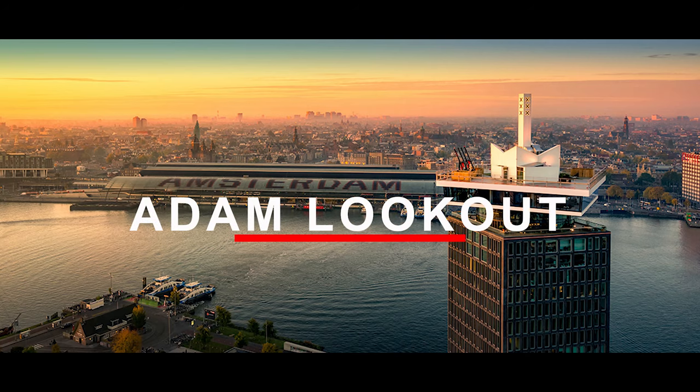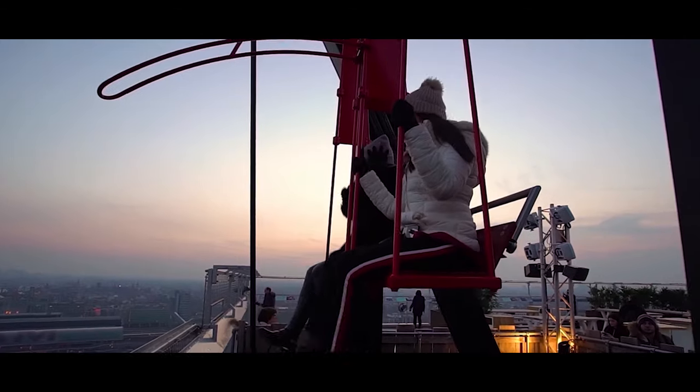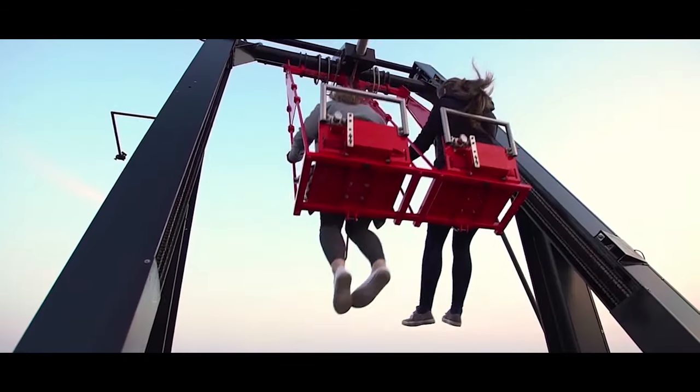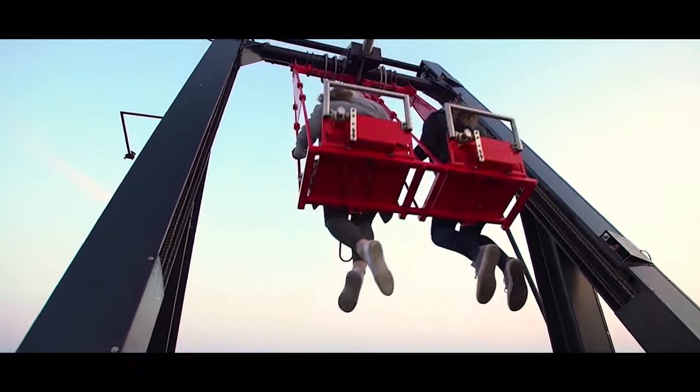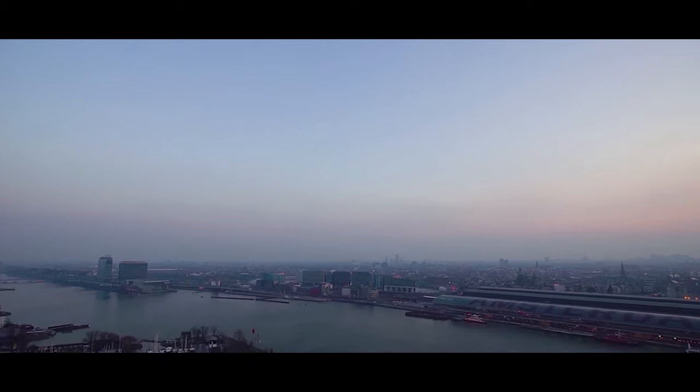A'DAM Lookout. We recommend ending your day at the A'DAM Lookout. Here you get an incredible 360-degree view of the city, and what's more, you can even swing out over the edge of the building if you're brave enough. Hopefully you're not afraid of heights, so you can enjoy the view of the city as the sun goes down.